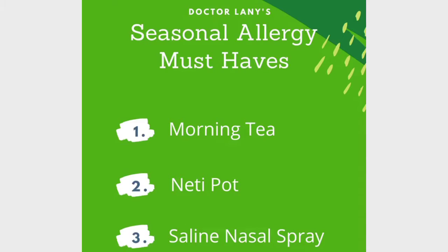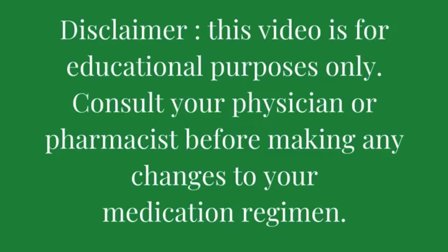Hey y'all, it's your favorite pharmacist, Dr. Lainey, and welcome to part three of my five-part seasonal allergy must-haves series. As always, this video is for educational purposes only. Consult your physician or pharmacist before making any changes to your medication regimen.